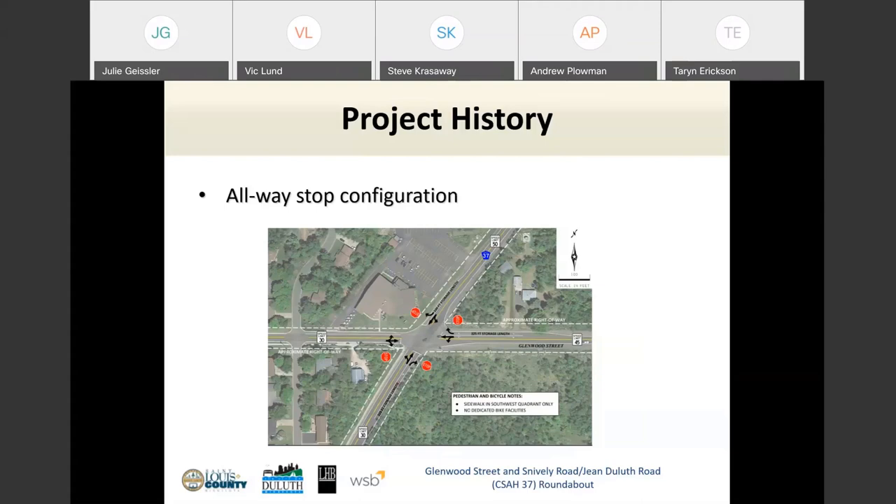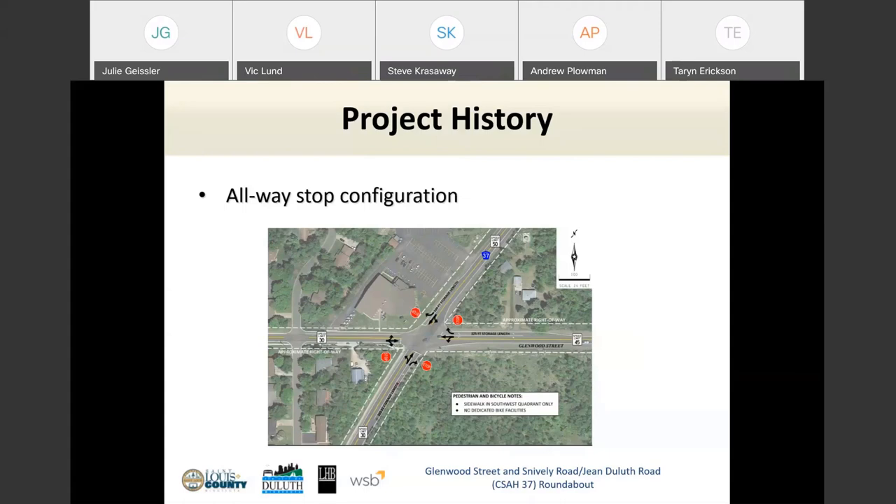An ICE study answers the question: what is the best traffic control strategy for the long term? Notice the word 'best' — not perfect, but best — because in traffic engineering it's a mix of balancing competing needs: traffic safety, bicyclists and pedestrians, trucks, vehicle demand, right-of-way constraints, and project cost. The study recommended a roundabout as the best alternative, and it hinges on two points: traffic operations and traffic safety.